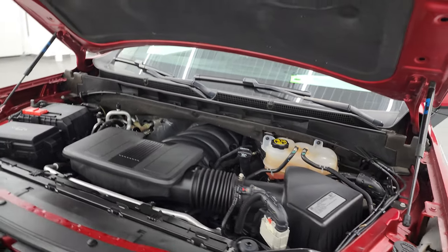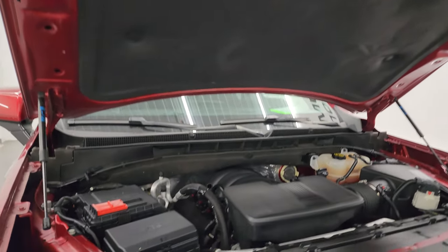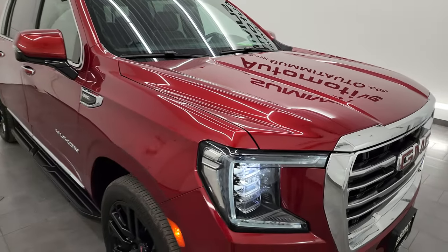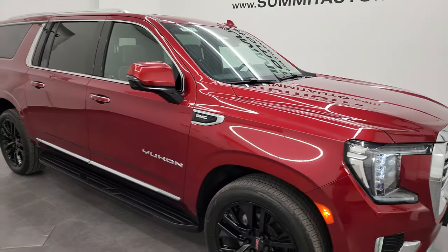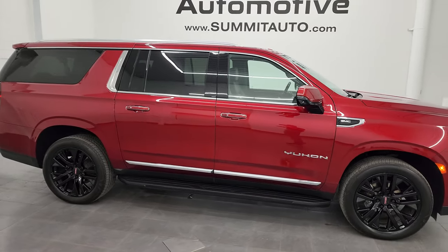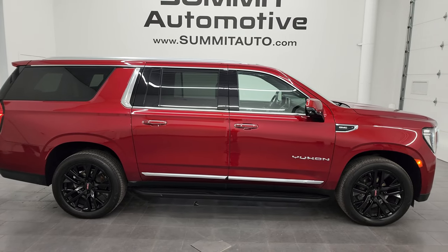Shocks are doing a nice job holding that hood up, and this Yukon XL is 100% ready to go. I would highly recommend this vehicle from a quality and condition standpoint. To see more pictures of this Yukon XL or one of our other 550 new and used cars, trucks, SUVs, minivans, Wranglers — you name it.